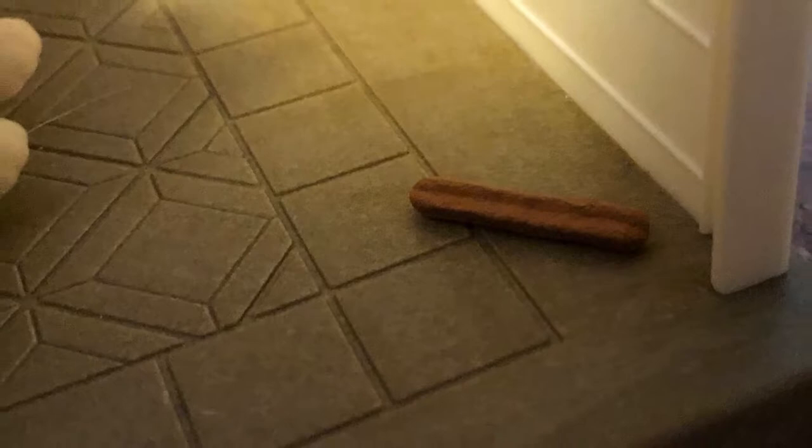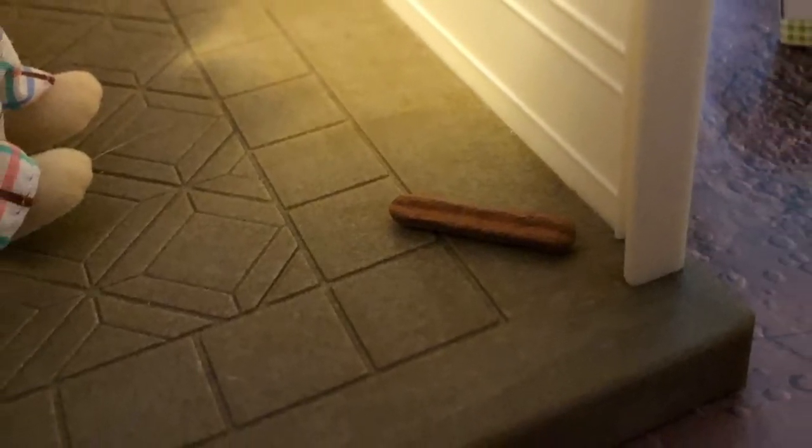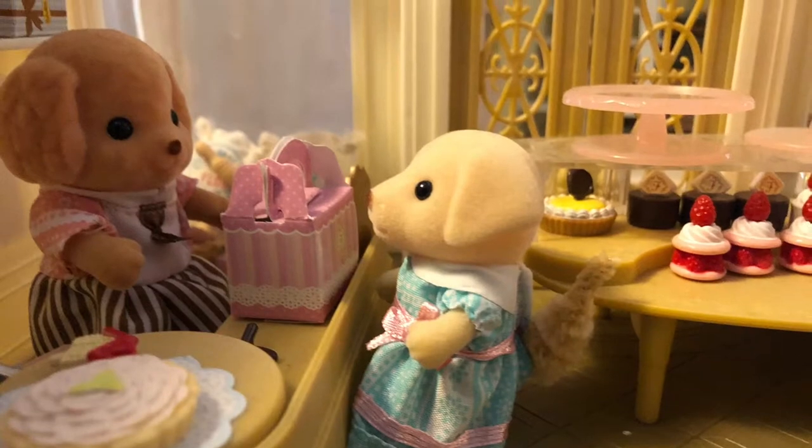Oh, look there. On the floor, next to the case. It's a long stick of donut. That means the thief must have left in a super hurry. All right, dears. Your cake is already boxed up. Here you go. I'll ring it through.